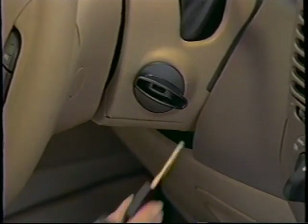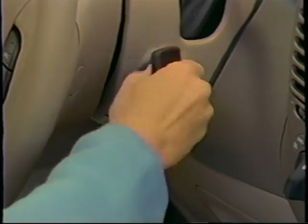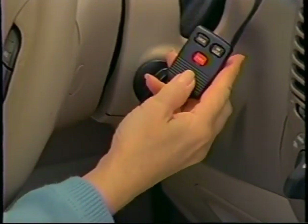To program a new key fob, insert your key into the ignition switch and turn it to the on position five times without starting the engine. After the fifth cycle, hold the key at the on position and press the unlock button once for each key fob. Remember, if you program one key fob, you must reprogram all your key fobs — otherwise the reprogramming process will erase the programming in your other key fobs, which could allow someone to gain entry to your vehicle.